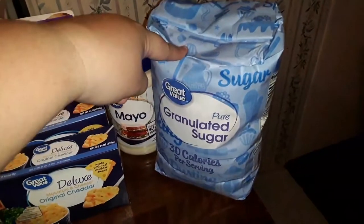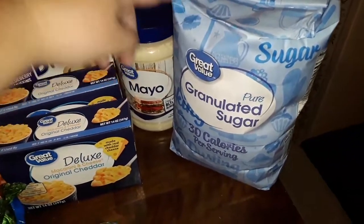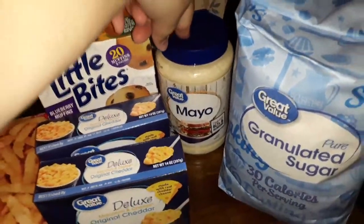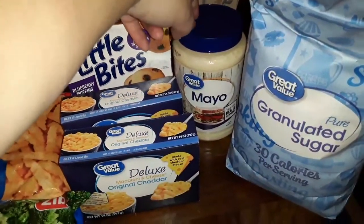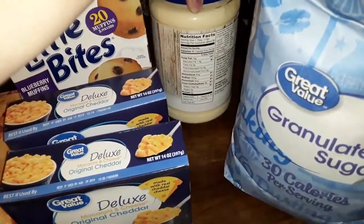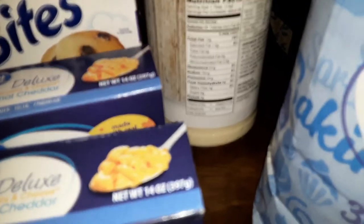So to start out with, we've got some sugar. My husband likes sweet tea, so there's his sugar. I've got this 46 ounce mayo — it was on sale for like three something. Craft mayonnaise is good, but the Great Value mayonnaise is really good. And this has zero carbs.